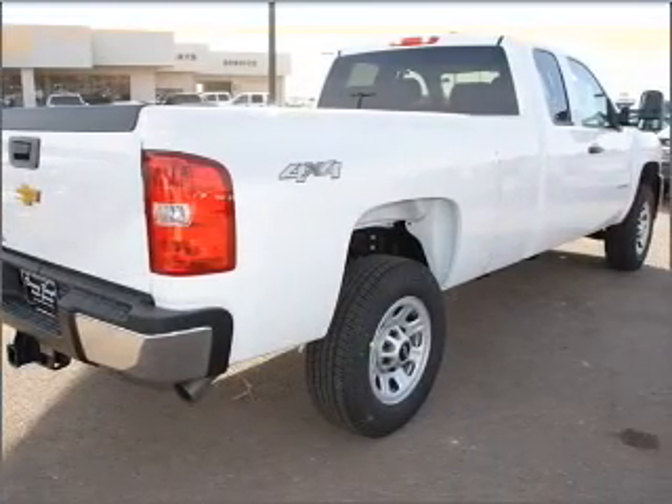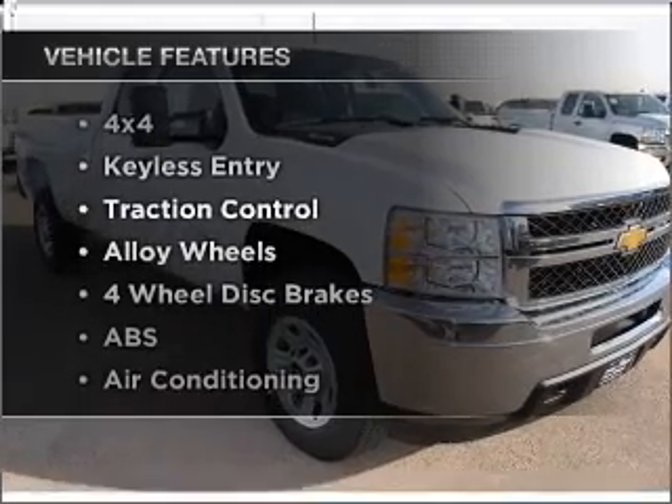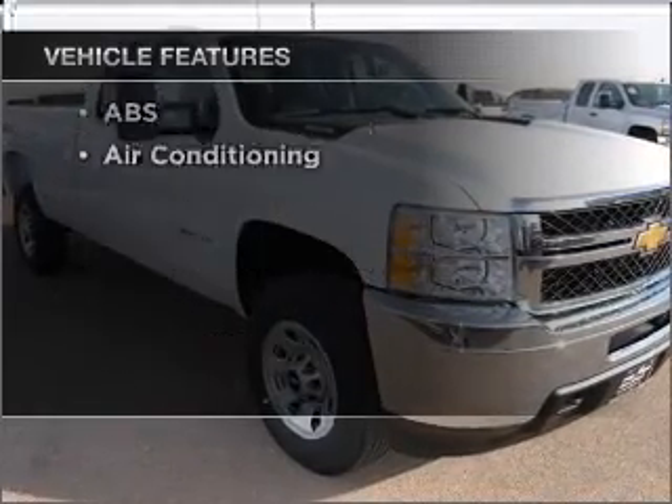The anti-lock braking system will keep you safe on the road. And with these notable features, you won't want to miss out on the opportunity to own this amazing vehicle. Air conditioning and AM-FM stereo.